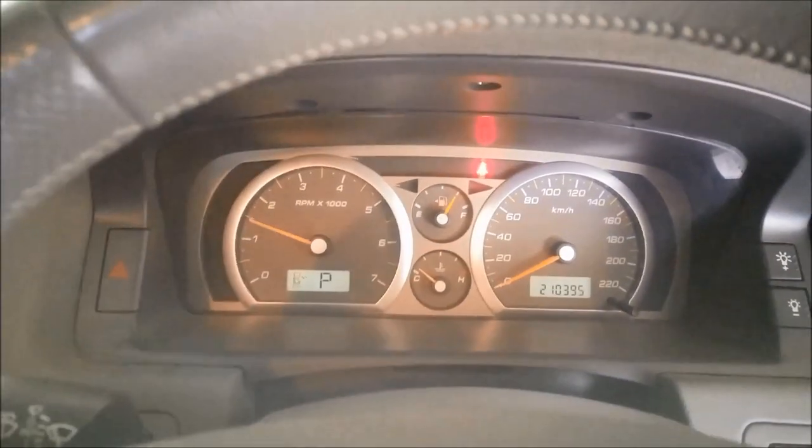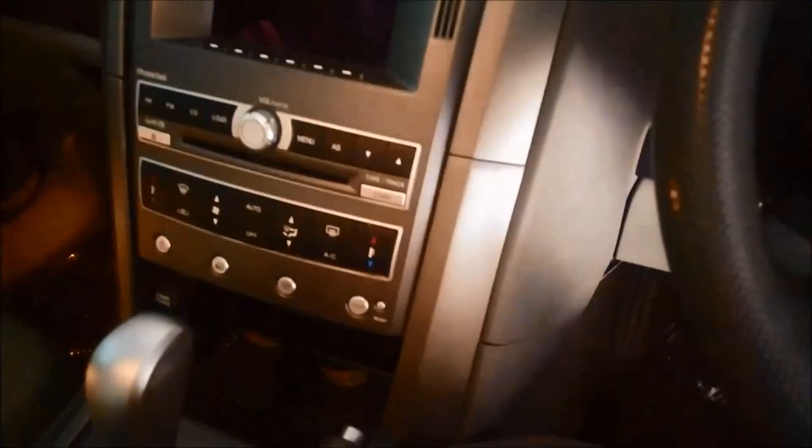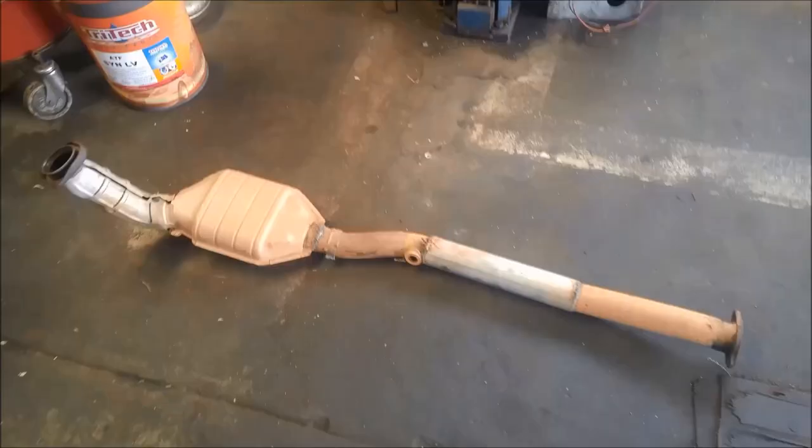And you can see that there's no restriction there now — so it's not the transmission, it's a blocked catalytic converter.